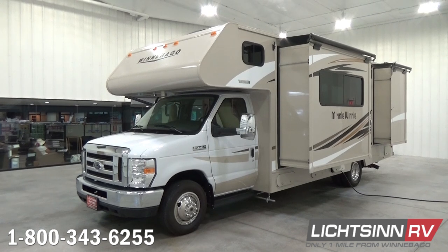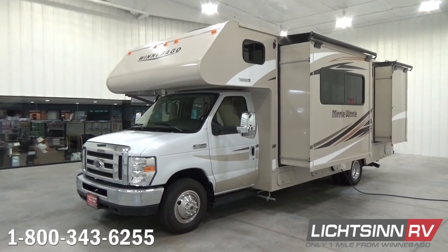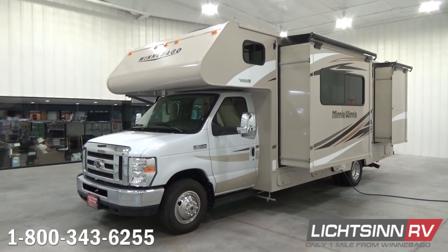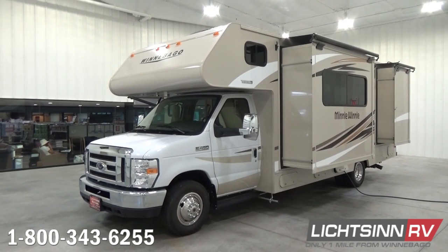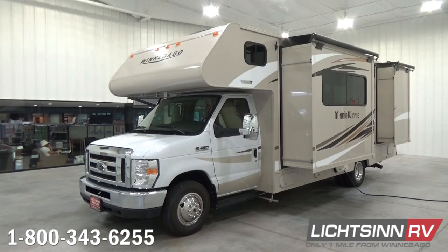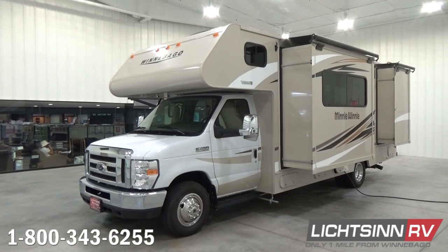We've ordered this coach in a factory-fresh exterior called Tuscan Champagne. These are high-gloss premium sidewalls in champagne-dyed fiberglass, providing the appearance and durability of a base coat clear coat automotive finish.